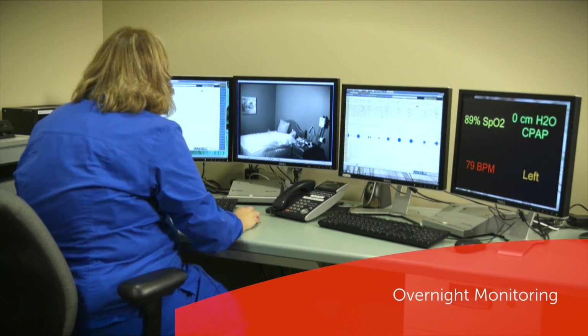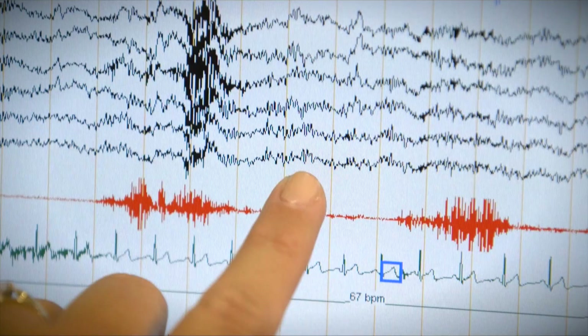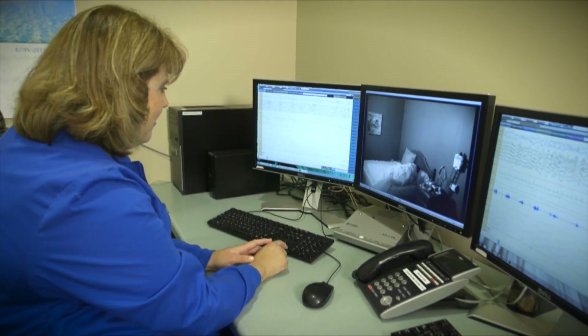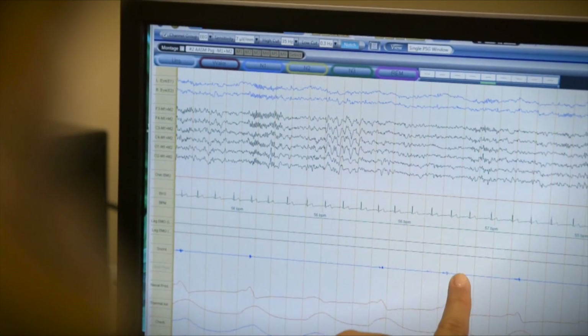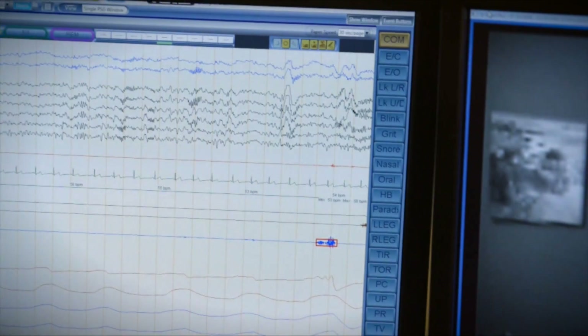Your Summa Sleep Technician will monitor you overnight from a nearby room. We will measure your brain activity, your heart rhythms, oxygen levels, and leg movements. Here you can see that Eugene's snoring — these little bumps on here indicate snoring.